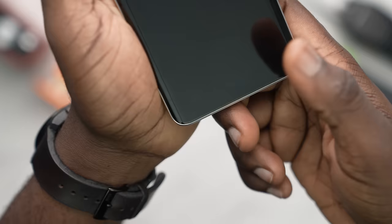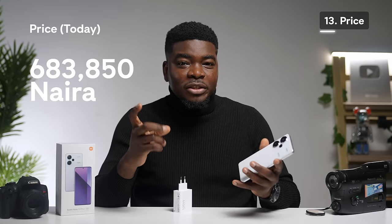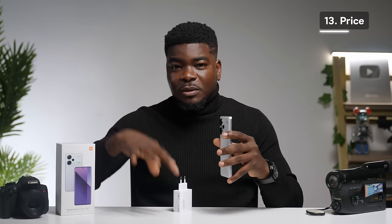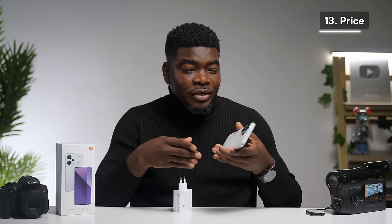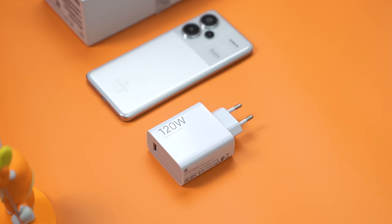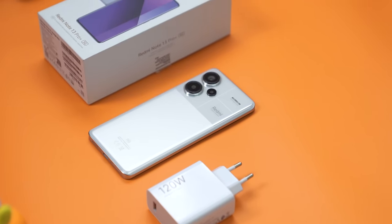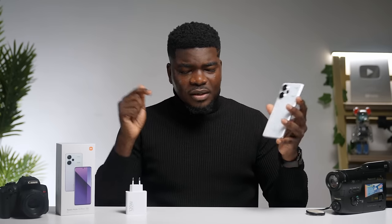Face unlock and the fingerprint reader are both fast. And of course, it's a 5G capable device. Currently this phone is selling at 683,850 Naira — check the pinned comment for the most updated price, as it may fluctuate. So what do you think of the Redmi Note 13 Pro Plus at this price point? Is it your mid-range smartphone of choice? Let me know in the comments, and thank you for watching.